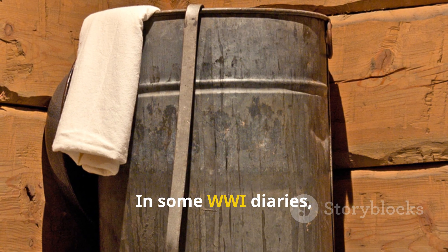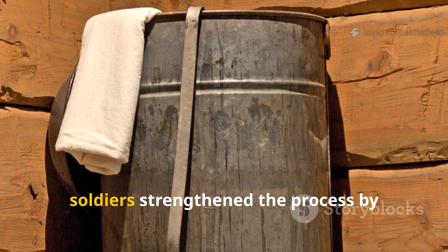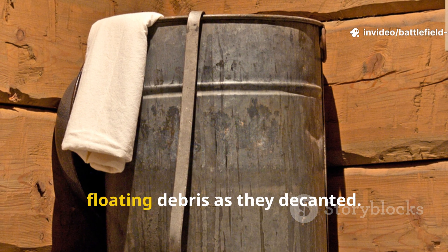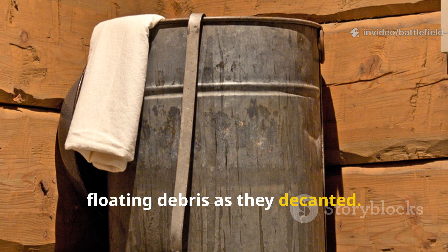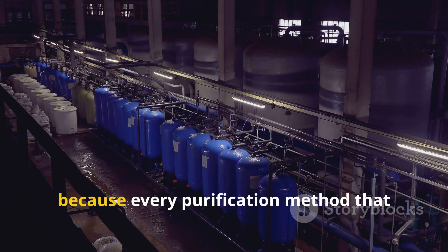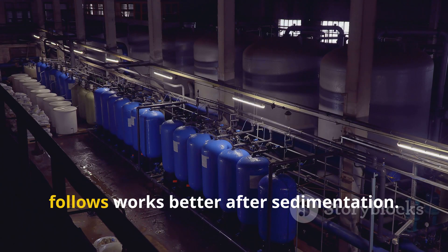In some WWI diaries, soldiers strengthened the process by lining a tin with cloth to catch floating debris as they decanted. It's basic but still essential, because every purification method that follows works better after sedimentation.